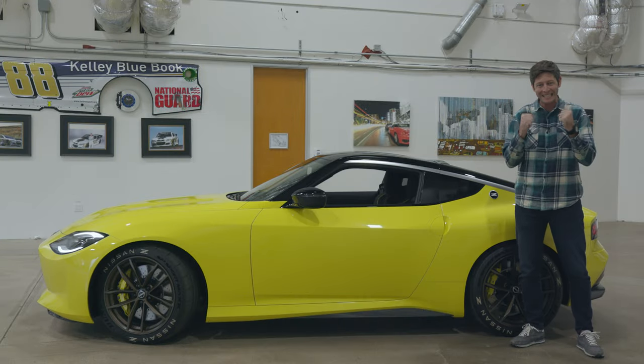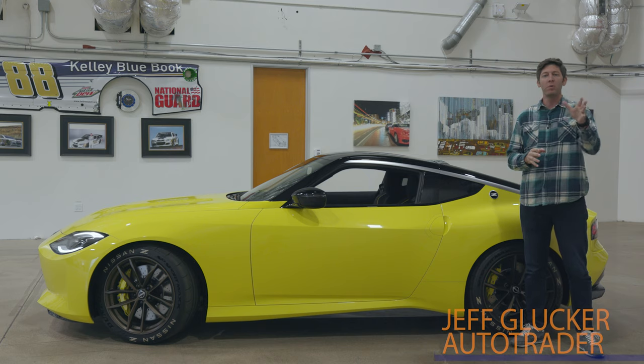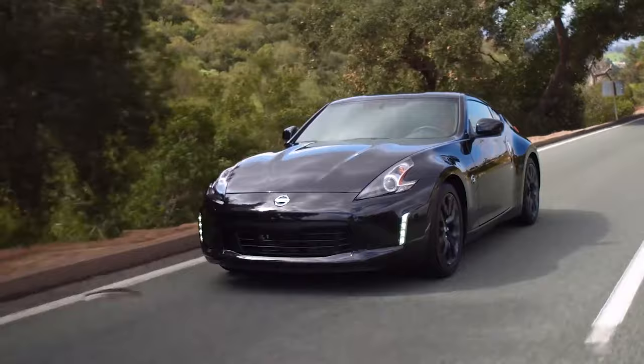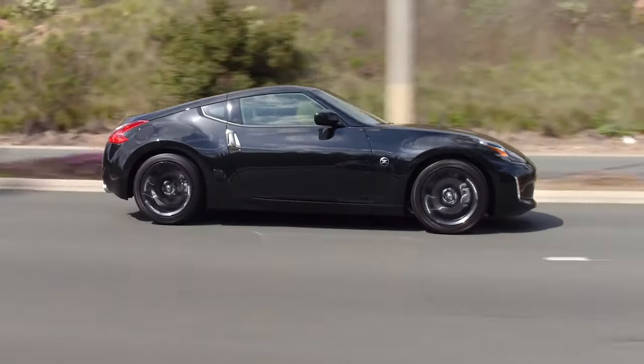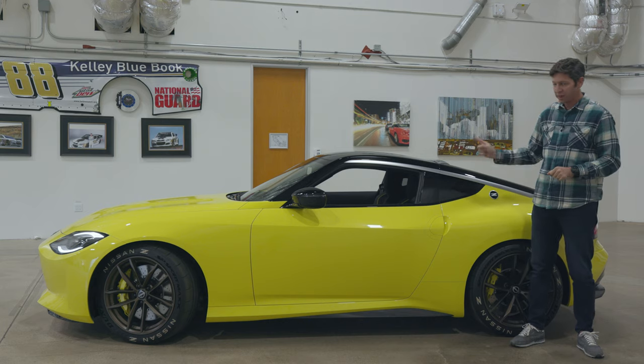Yes, crossovers are king, but there is still room for sports cars and Nissan aims to make that point. Its own 370Z has long withered on the production car vine. It needs to evolve. The rest of the competition has gotten better and better while the 370Z has remained stagnant. But Nissan is going to fix that with this.